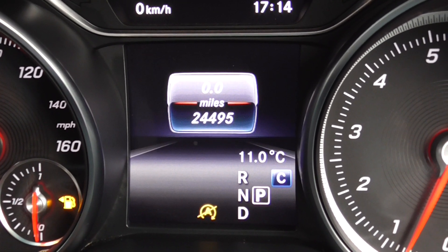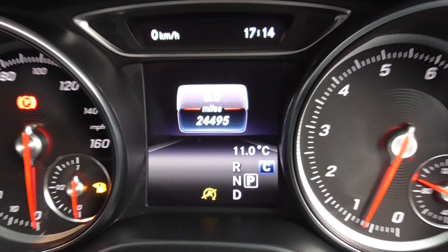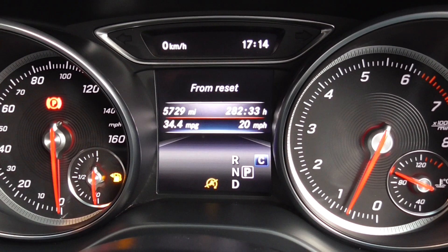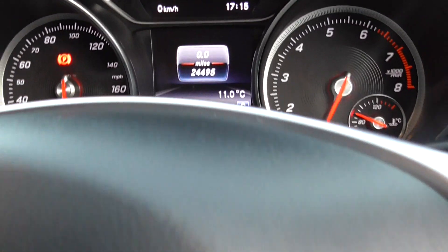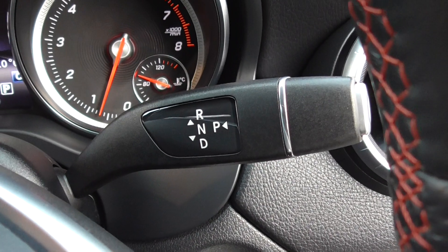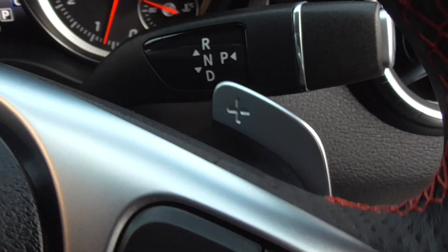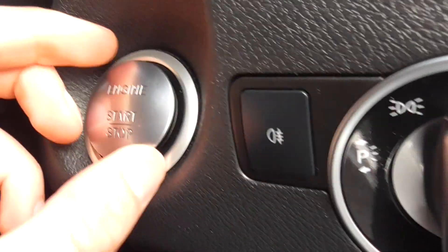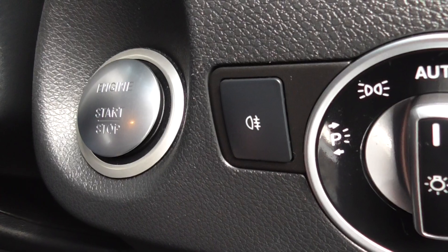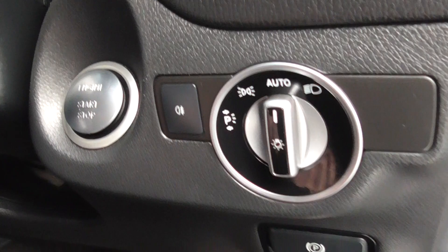As we're doing the video today, the car's only covered 24,495 miles, which is absolutely nothing for one of these. Flicking through, you've got your miles per hour, your eco display, fuel efficiency and so on. Gear shifter is found just there as it is the auto. You've got the flappy paddles on this one as well, which follow the steering wheel as you turn it. You've got your automatic lights, push button start, electric parking brake found just down there.